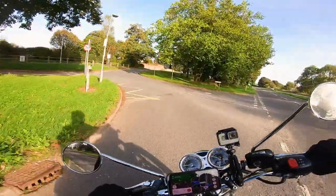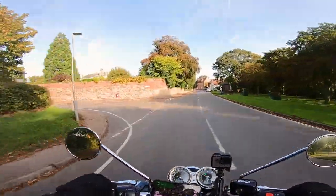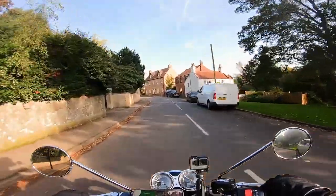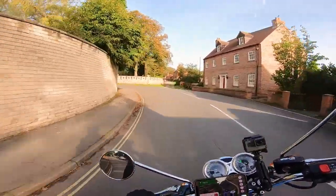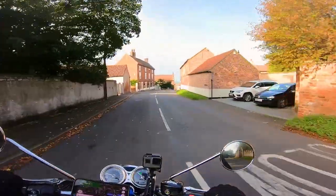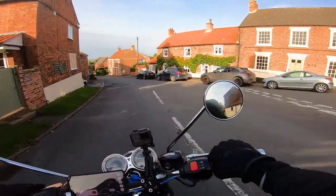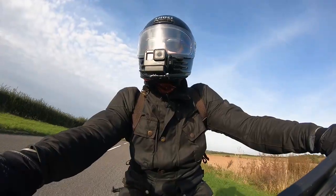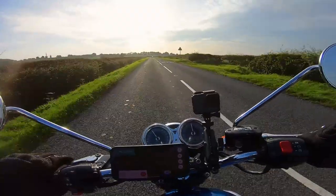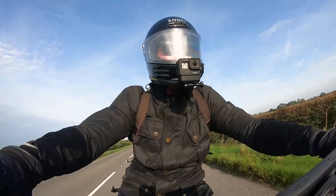I hope everyone's having a lovely weekend and had time to get out on your bike. This is Greenley on the Hill — lovely little village. The day is just turning out into a lovely afternoon. Oh, listen to that bike — does it get any better?